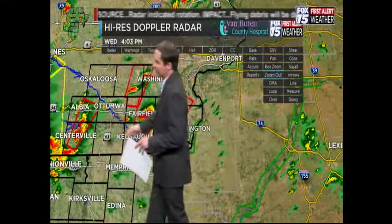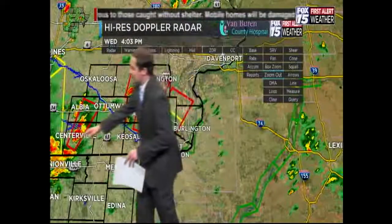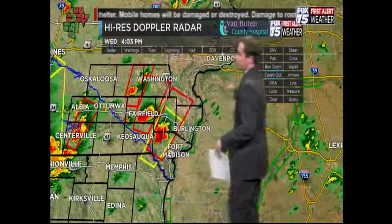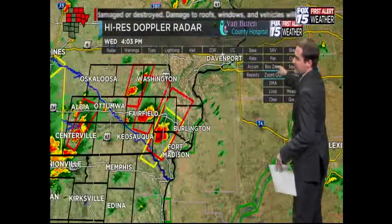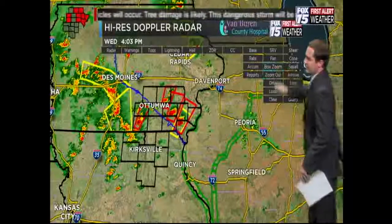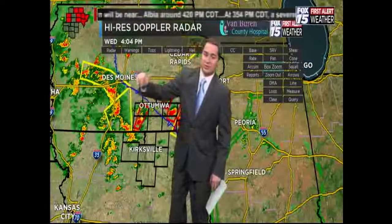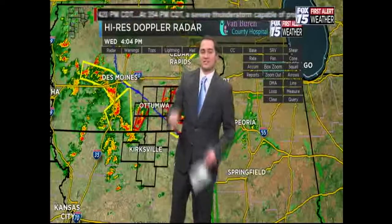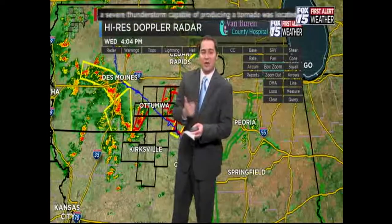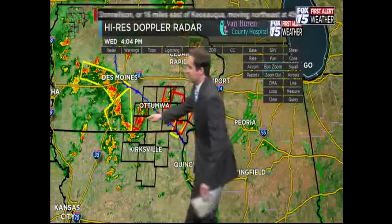We're going to take a closer look at the cell around the Centerville area — it might be in Centerville right now as this storm has intensified. The yellow boxes are severe thunderstorm warnings, not tornado warnings. Severe thunderstorm warnings still mean damaging wind gusts and hail are possible, but the red boxes are the area of greatest concern because that's where we might have potential tornadoes.